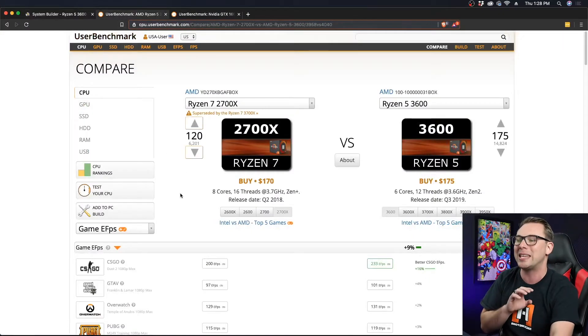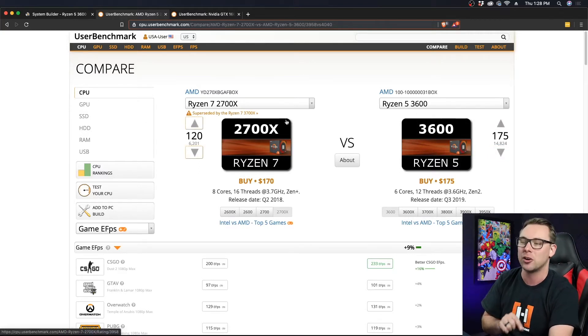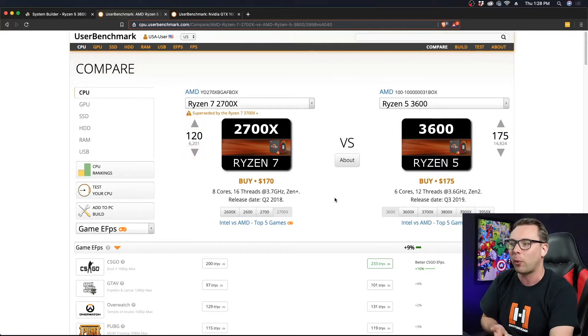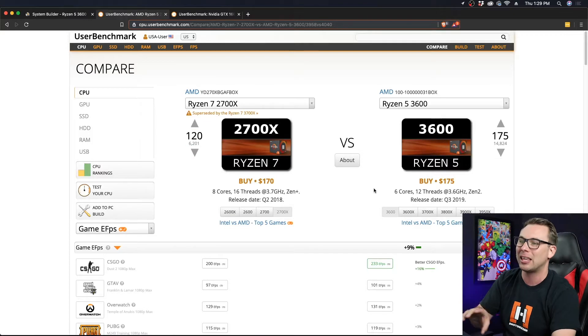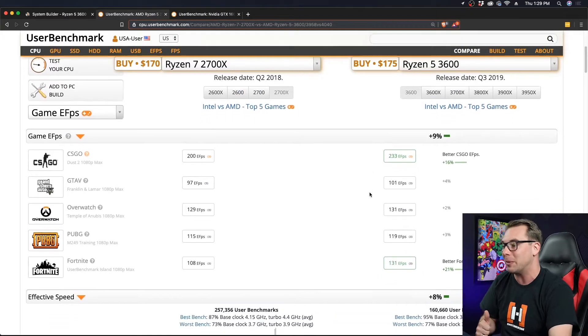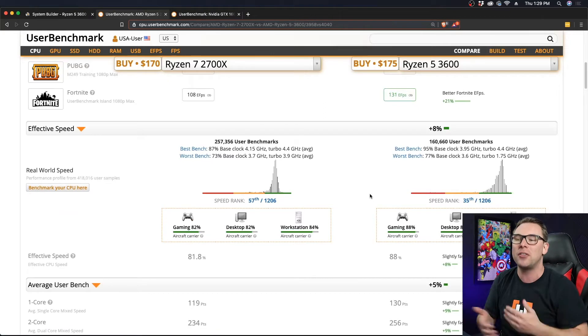AMD is known for their chiplets — it's an organization in the CPU die that allows it to do things Intel can't. In the third gen, they really optimized that and it runs a lot better. If we head over to UserBenchmark, we can see that even though the Ryzen 5 3600 is only $5 more than the Ryzen 7 2700X, you might look at the 2700X's eight cores, faster clock speed, and more threads and wonder why not get that. But it's the chiplet design — I like the 3600 better for games. In CSGO and Fortnite it gets way more frames; it's 9% better overall.